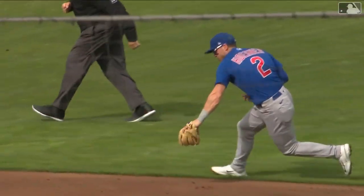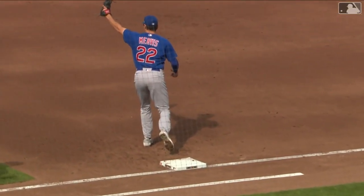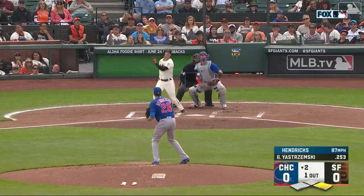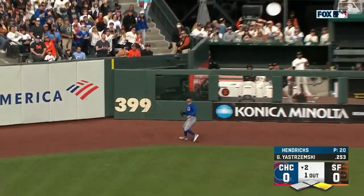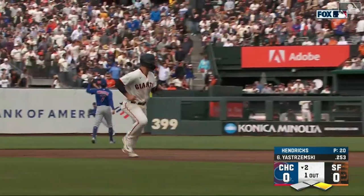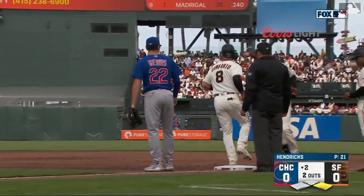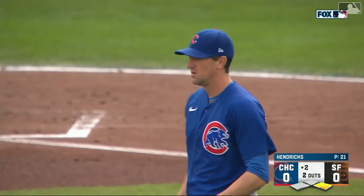Horner spent a lot of time at shortstop last year, moved over to second base with the signing of Swanson. Nice job of backhanding and then just easily flipping it over there. One out — Mike Yastrzemski swings first pitch, sends it deep to center field. Tuchman all the way back to the track, and just as Yastrzemski did to him back in the first, Tuchman goes deep to retire his center field counterpart Yastrzemski — two away.